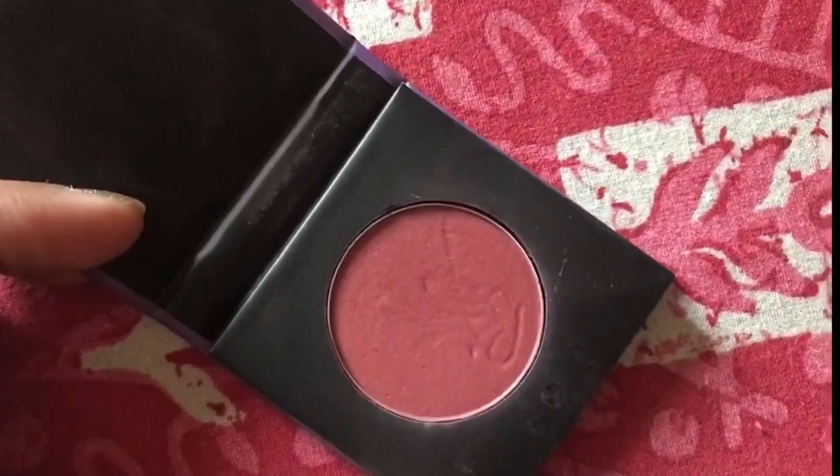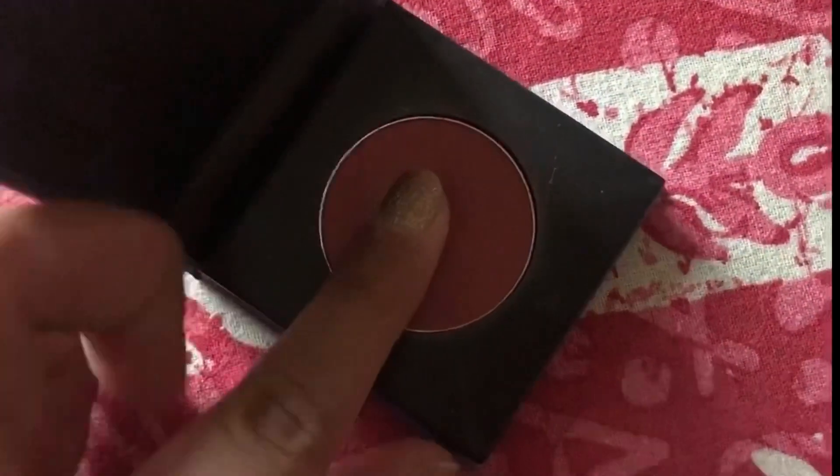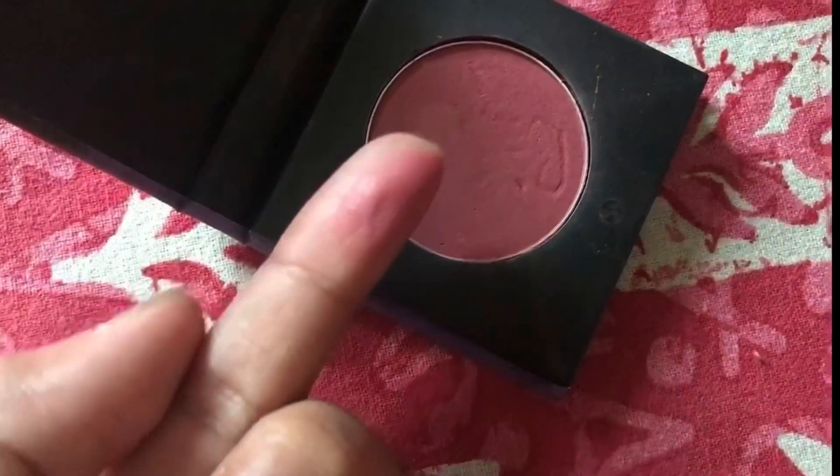Next I'm using the Sugar blush in shade 02, which is a pinky shade. This blush is very, very pigmented, so be careful — first dust off the excess and then build up if you want more. I'm applying it to my cheeks slowly and building up gradually. I chose this pink shade so my overall look stays on the pinky side and can be easily matched with ethnic, Indo-western, or western outfits with minor modifications.